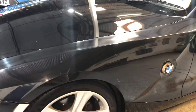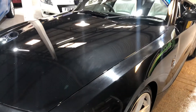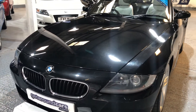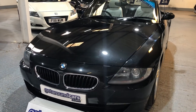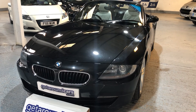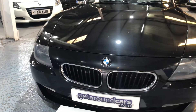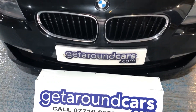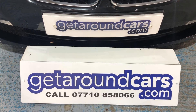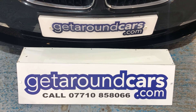So if you're interested, pick up the phone, give me a call, make an appointment, come and have a test drive. Like I said in the introduction, you don't need a large engine to have fun. My name is Jim from Get Around Cars, where cars cost less. Call me on 07710 858066. Thank you for watching.